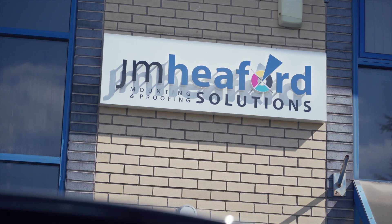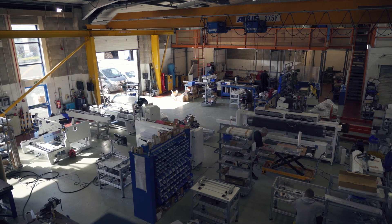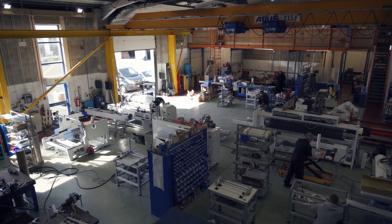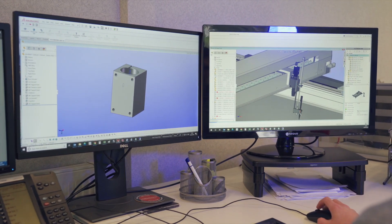My name is Gary Wilson. I'm the technical manager at JM Heaford. We manufacture plate mounting machines for the flexographic plate industry. Our company is based in Manchester in England and we've been around since 1983. We are well known for producing machines that are built to a very high standard and very high accuracies with a long expected life for the product.